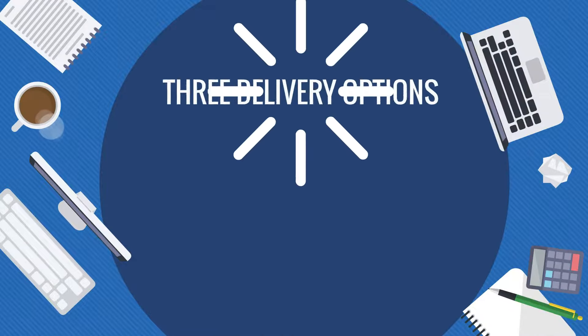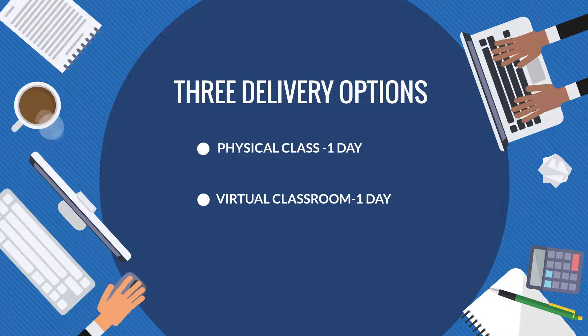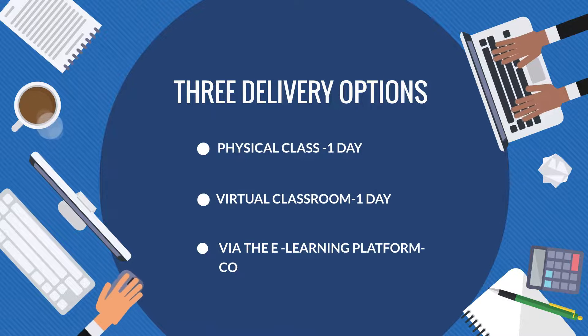There are three delivery options available: physical classroom, one day; virtual classroom, one day; or via the e-learning platform, complete at your own pace.